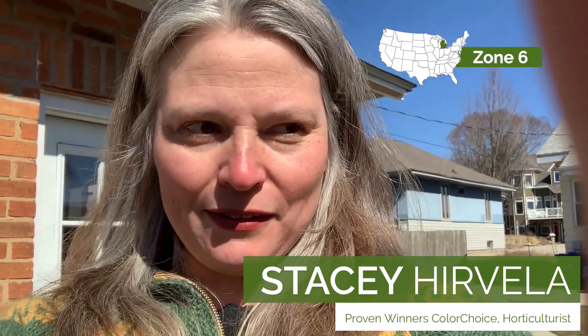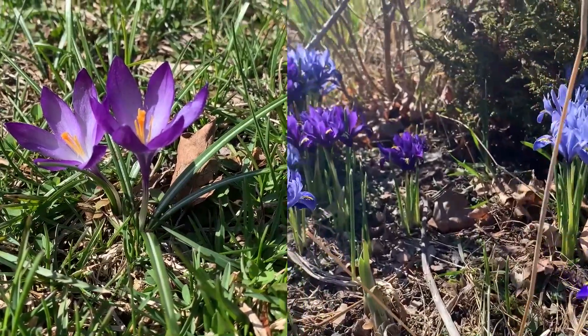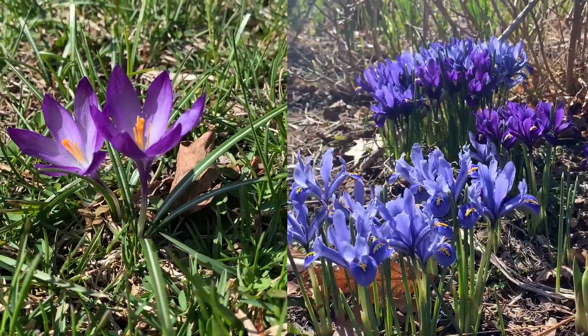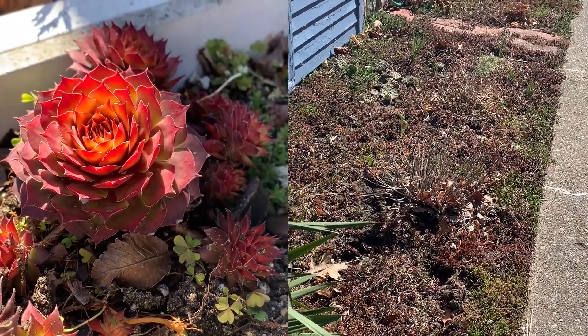My garden, even though I tell a lot of people about gardening, is kind of a mess. I'm going to do some things about that this coming spring. Right now I have a ton of different bulbs flowering and just a lot of things that are looking really cool. I'm taking a quick break from gardening on this beautiful Michigan weekend day to give you an update on what I'm doing in the garden.